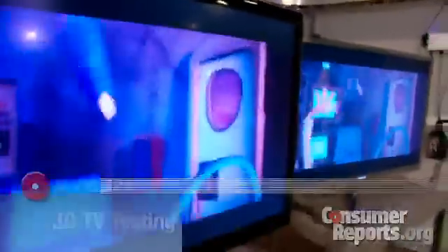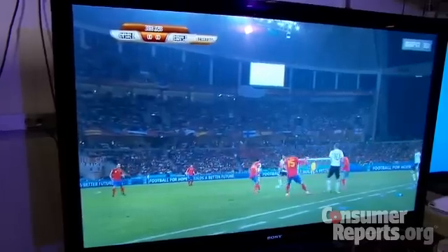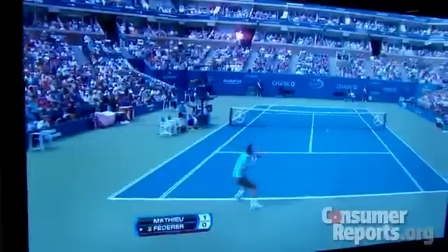We have a mix of LCD and plasma TVs. We use a variety of 3D video to test the sets, including Blu-ray movies and broadcast sporting events such as the World Cup soccer matches, baseball games, and the U.S. Open.